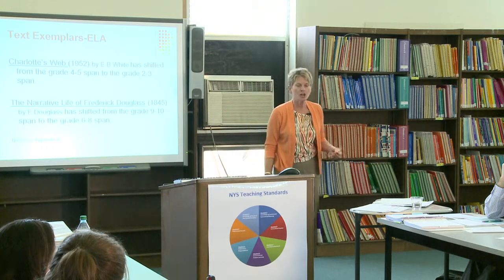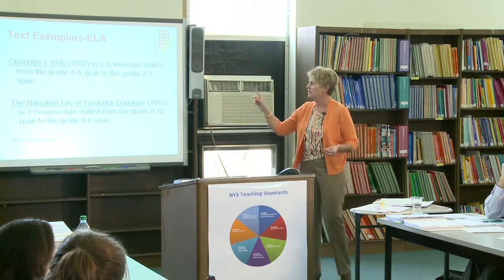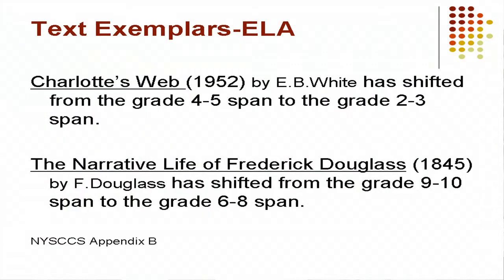Charlotte's Web, which for a long time was in the 4th–5th grade span, now with the new lexiles falls in the 2nd–3rd grade span.